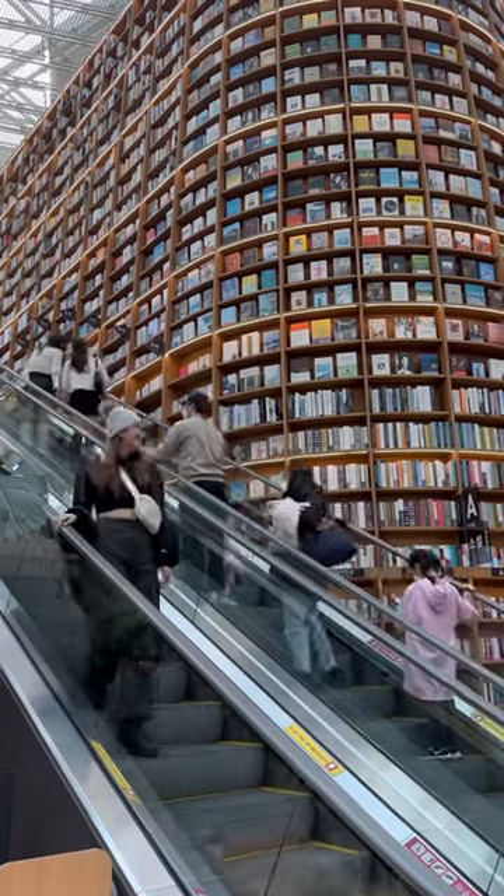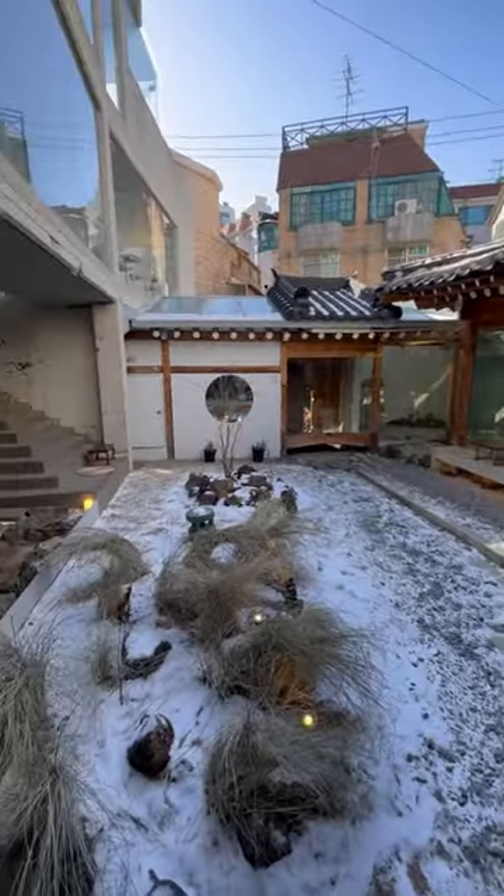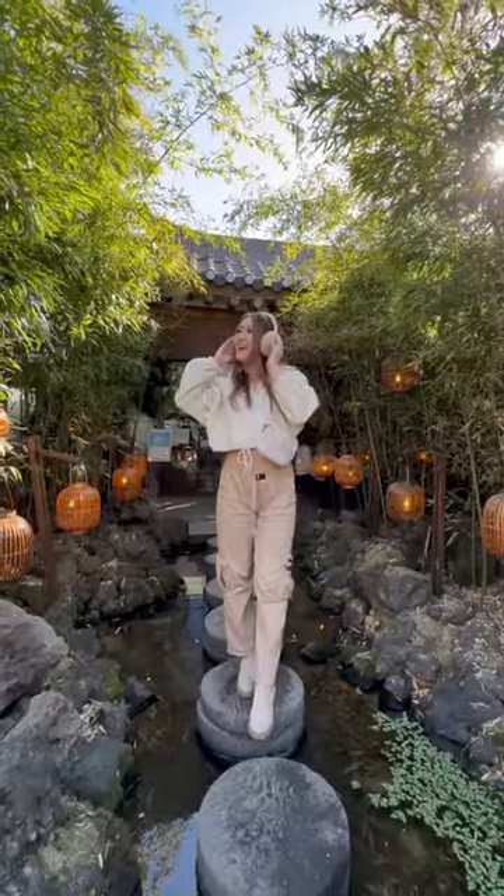You also have to check out their basement for department store food. Number four: the numerous cafes throughout Seoul. A lot of them are super picturesque, and the hanok-style cafes are beautiful if you're looking for cute, photo-worthy opportunities.